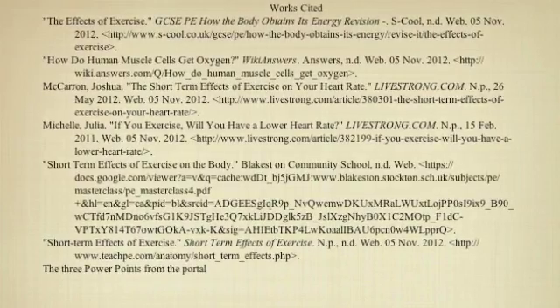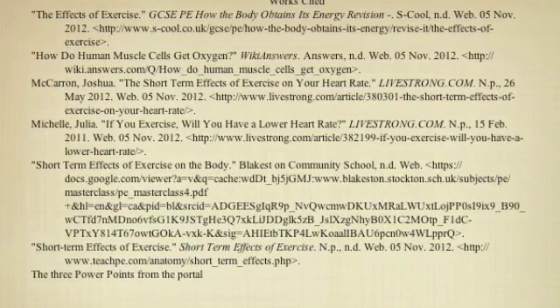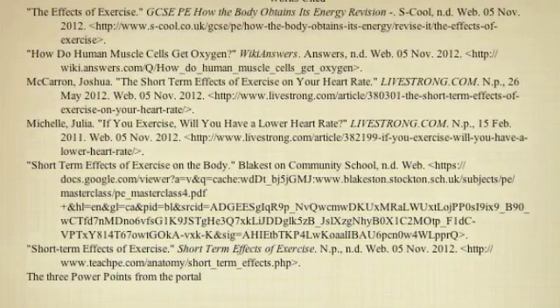Thank you for listening and watching this video. Here is my bibliography provided in MLA format with all the sources I used to help me answer the questions in these two scenarios. Thank you.